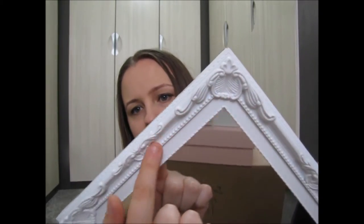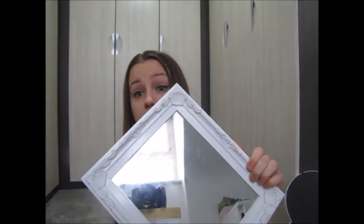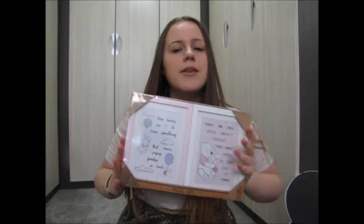The next thing I bought was actually from Poundland — just a mirror, obviously just a pound. I really loved this kind of detailing. It's not amazing, it is just plastic, but it's really good for what it is.